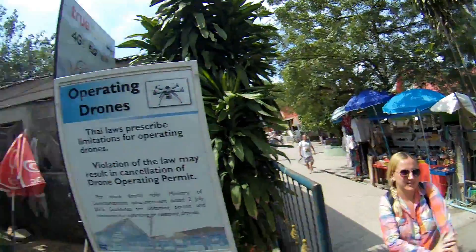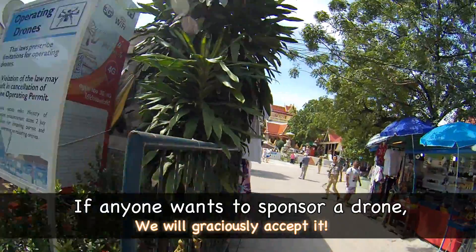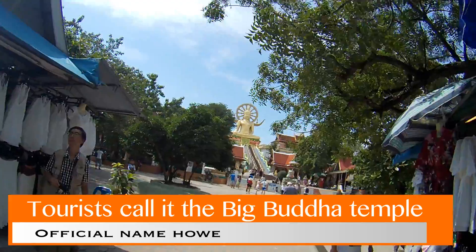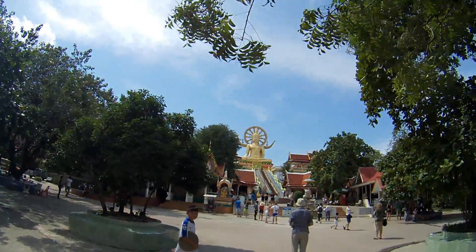We're not going to fly our drone today. We're entering the Big Buddha, located on the very northeastern tip of Koh Samui, which is supposed to be one of the main tourist attractions.